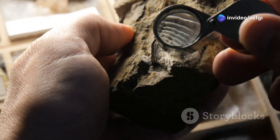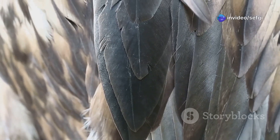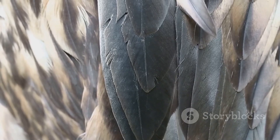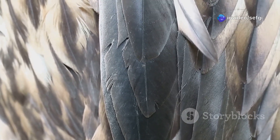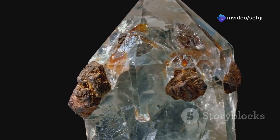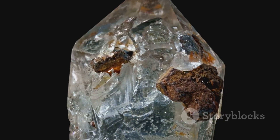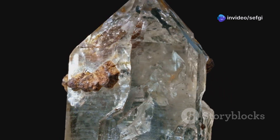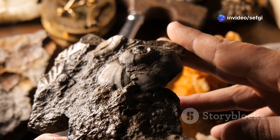A fragment no bigger than a fingertip can open a window onto a vanished world, revealing secrets that have lain hidden for millions of years. The feathered tail in amber is more than just a fossil — it's a direct, tangible link to the origins of birds. By comparing its structure to modern feathers, scientists can trace the incredible journey from dinosaur to bird, step by evolutionary step.